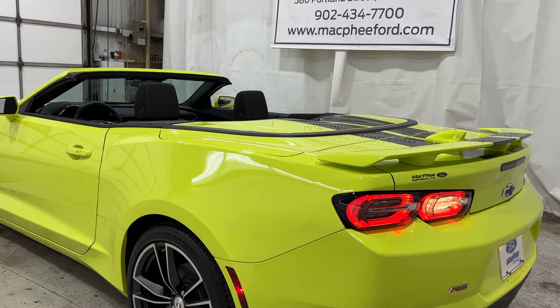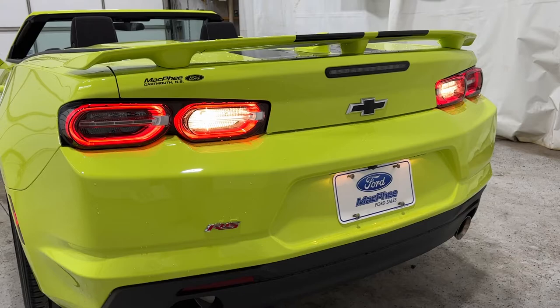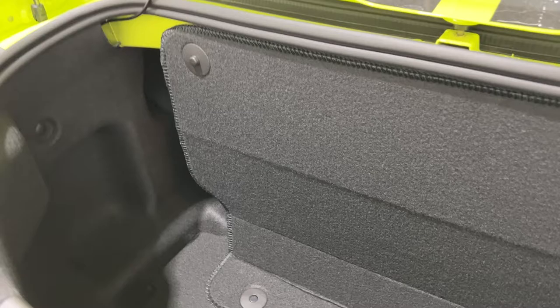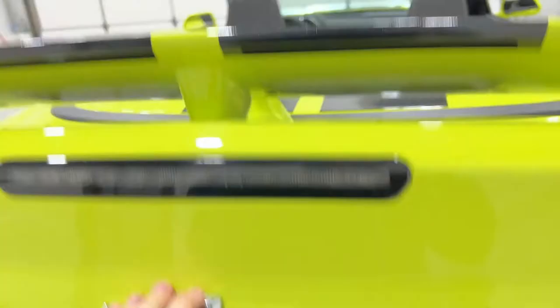You can open the trunk with the key fob or there's a button inside by the driver's seat. Trunk space on the Camaro is a little limited, especially with the top down. You have this divider — behind it is actually where the top folds into. This just folds up, so then you have this area to work with. When you're done you can close the trunk up; this is the compartment where the convertible top folds out from and latches back up top.